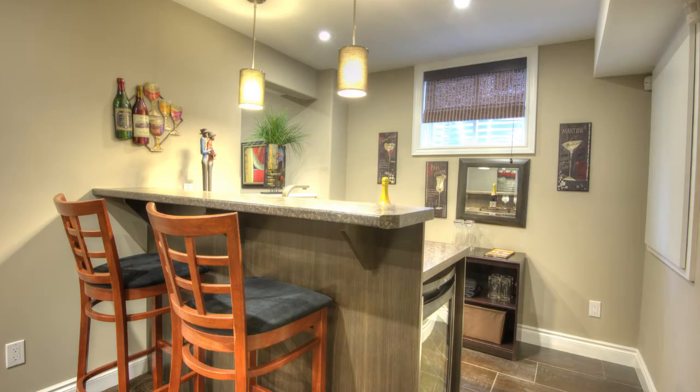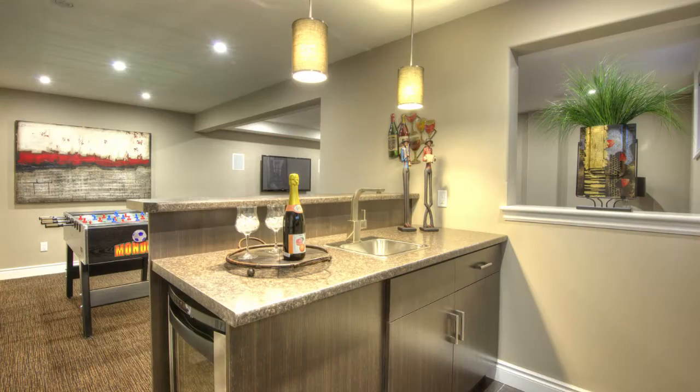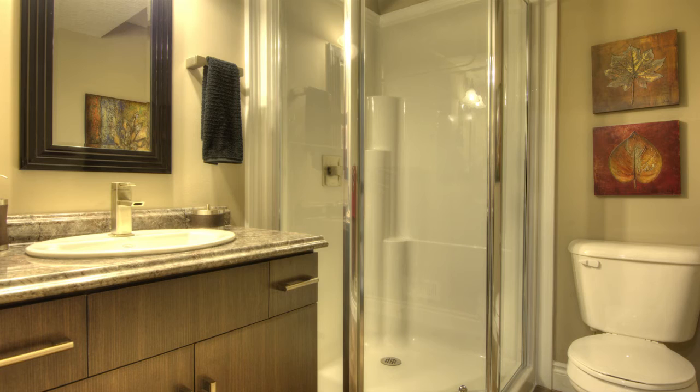Need more finished space? This model does have a fully finished basement with bar, theater room, and play area. Your new build and all homes are roughed in for a basement bath.